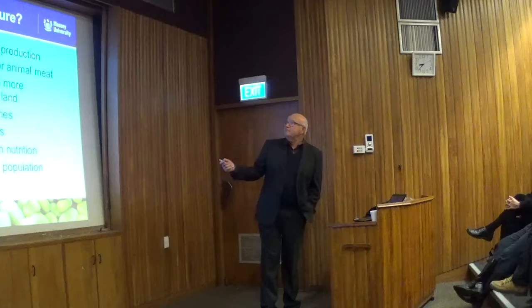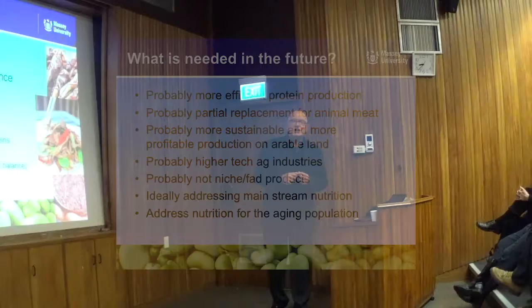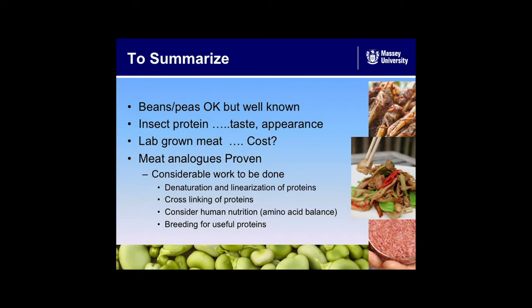The current system of animal production has problems, and we need some new agribusiness. What's needed in the future: more efficient protein production, partial replacement of animal meat, more sustainable and more profitable arable land production, probably a higher-tech arable industry with diversity — not niche or fad products, but mainstream products addressing mainstream nutrition and something for the ageing population. Beans and peas could be quite useful things for the future. Insect proteins have their problems. Meat analogues have at least been proven and they do seem to work well.